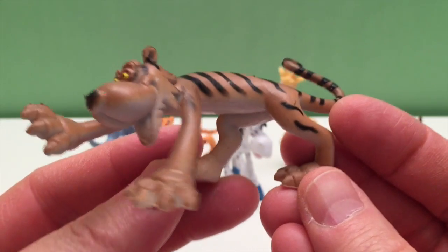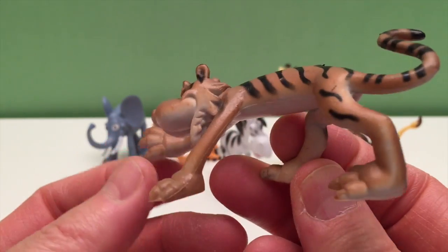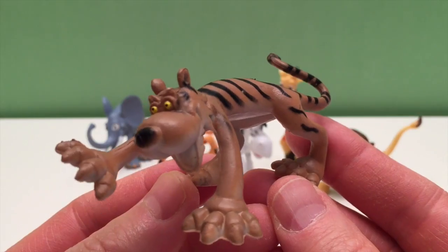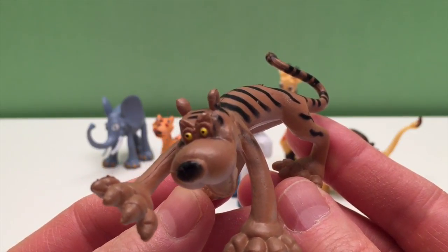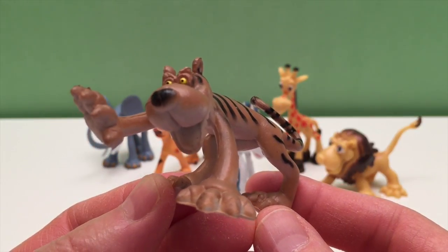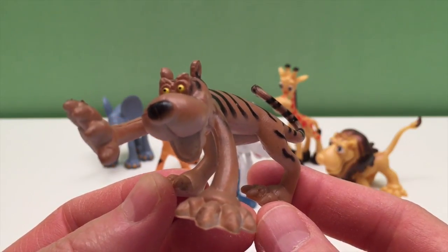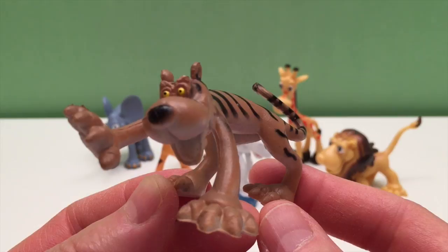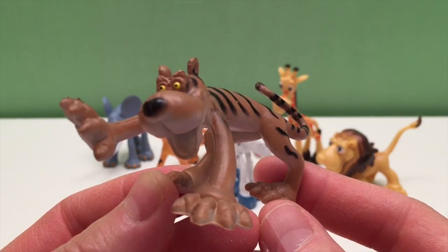This is the tiger. Tigers are the biggest cat and they live in Asia. There are several species including Indian, Chinese, Malayan, and Sumatran. Tigers prefer to eat hoofed animals such as deer, buffalo, pigs, and cattle, although they will eat monkey, birds, rabbit, and fish. Tigers like the water and will cool off in the river — they're also really good swimmers. A group of tigers is called a streak, although they're usually solitary animals except for raising their cubs.